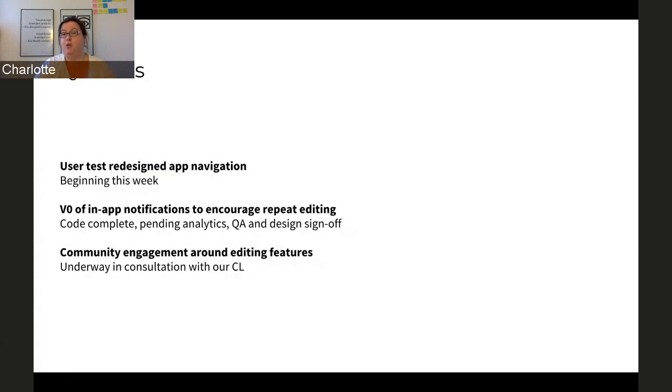In-app notifications: we are beta testing a version zero of in-app notifications that we hope will encourage repeat editing. That's code complete — we are doing some analytics on it and we're looking for QA and design sign-off. We have also started engaging with the community around editing features. Chris has been absolutely wonderful helping us with that. We have a page on MediaWiki called 'Android Editing Features' — if you see this later and want to post on the talk page, let us know. We are trying to get our later roadmap iterations in front of the community for their feedback and input.